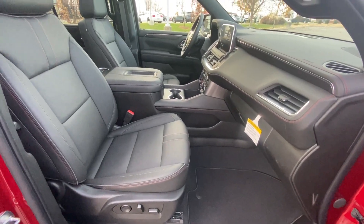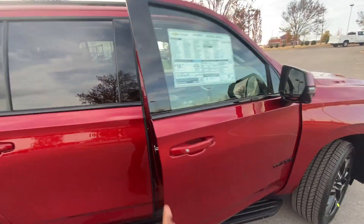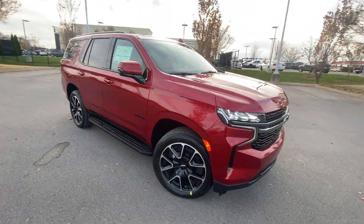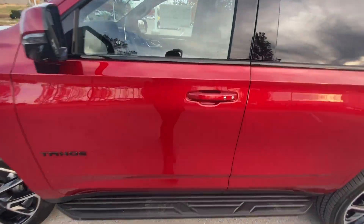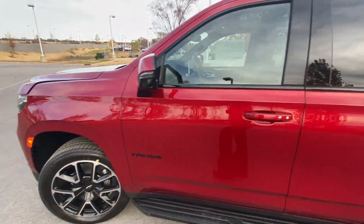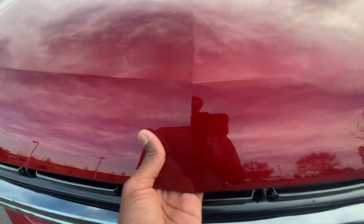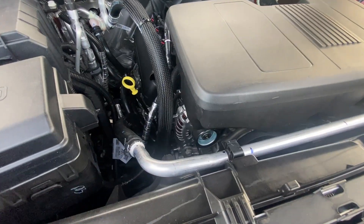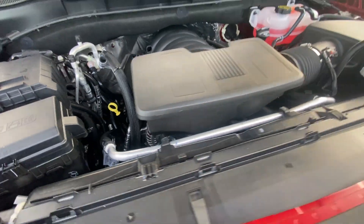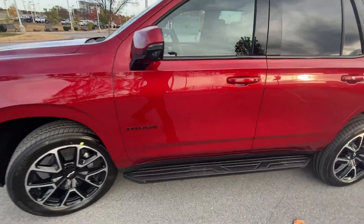There we have our power passenger seat with power lumbar support. We're just going to take a quick peek at the engine — there's that 5.3 liter V8, mostly covered up but you can get a quick peek. Now let's hop in the driver's seat and check out the features.